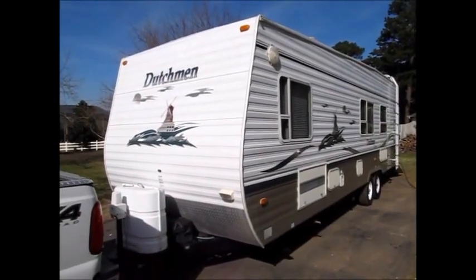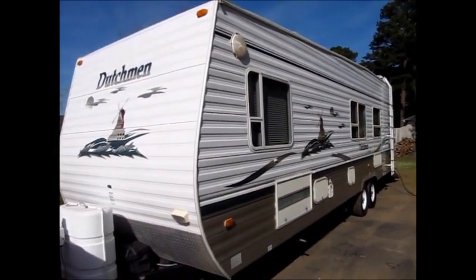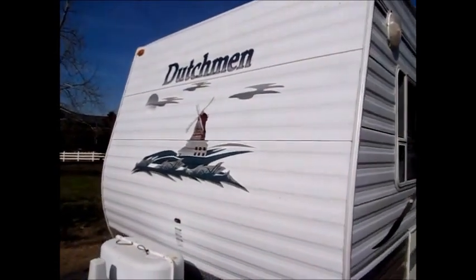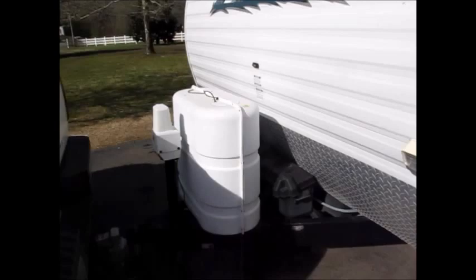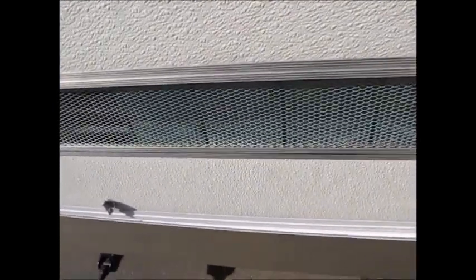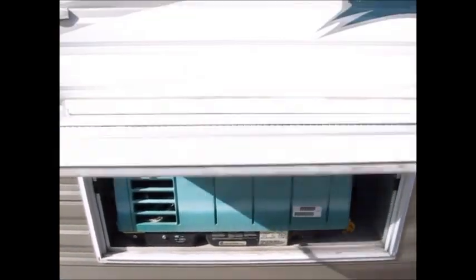Today we're shooting a video of an old but very good 30-foot Dutchman Classic toy hauler. This toy hauler is in excellent condition and the decals on the front are real nice. It has dual batteries on the front as well as a power jack. It's equipped with an LP generator that starts and runs very good.